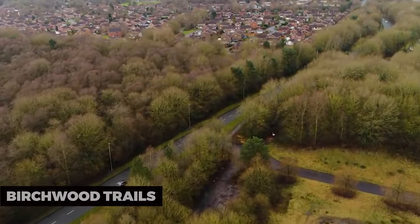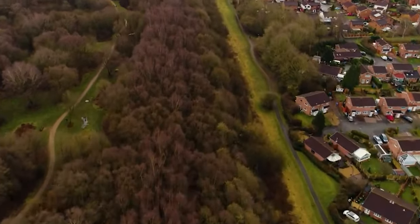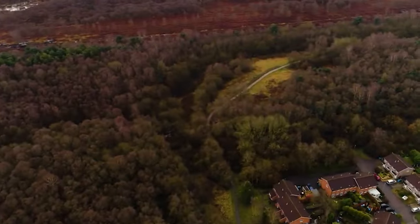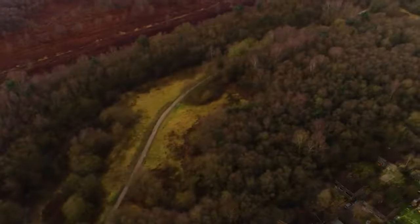Birchwood Trails: Birchwood Trails offer a network of well-maintained paths for walking, running, or biking. These scenic trails wind through the forested areas around Fort McMurray, providing a peaceful and relaxing escape.